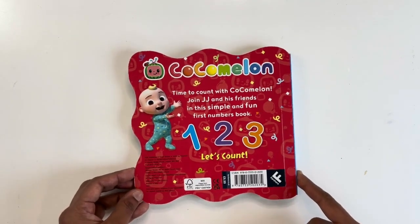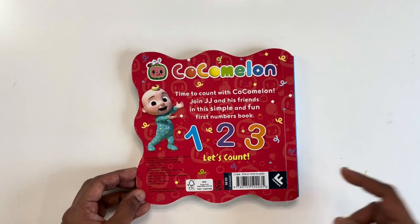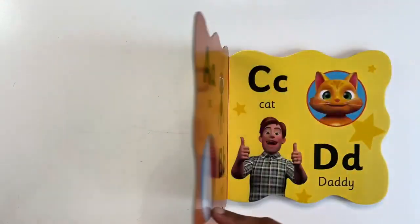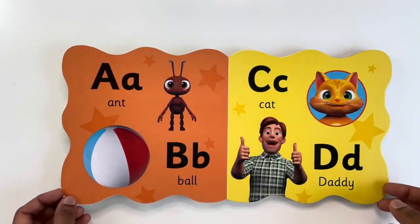Bye! See you on another book. Please subscribe to watch more videos. Today we are going to read ABC from the Cocomelon Collection of Books.